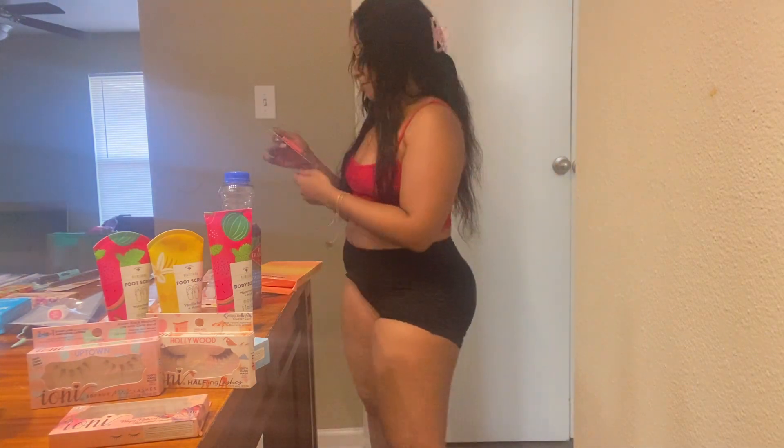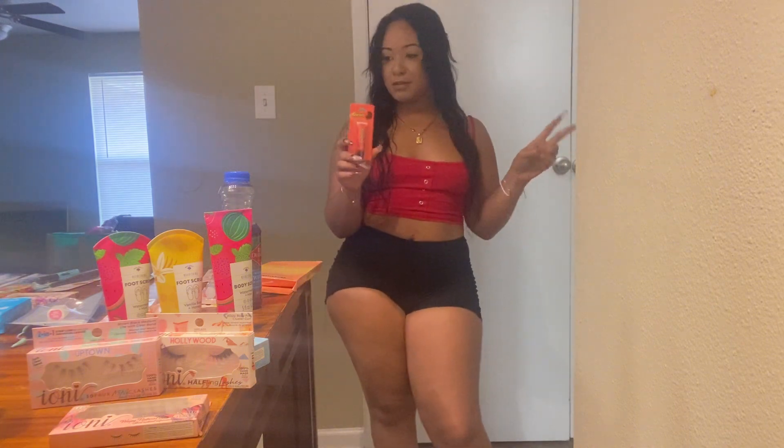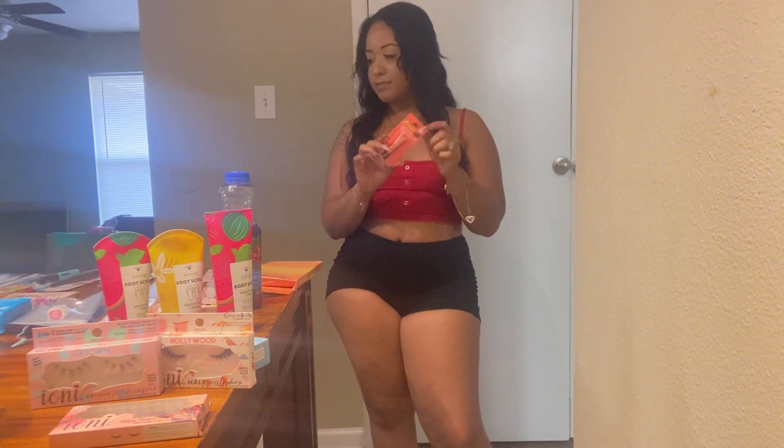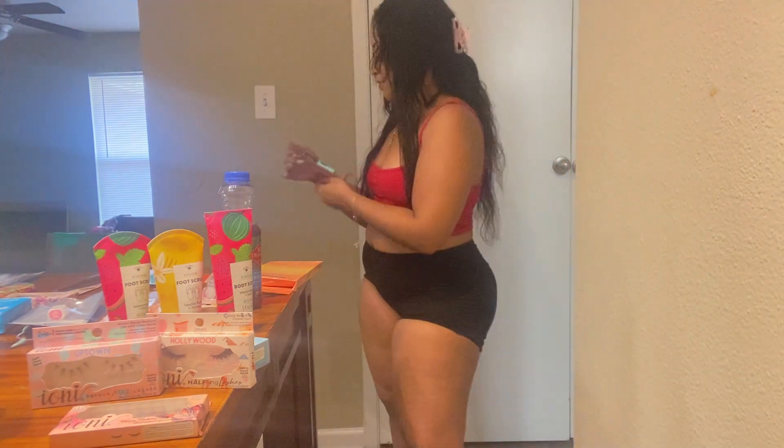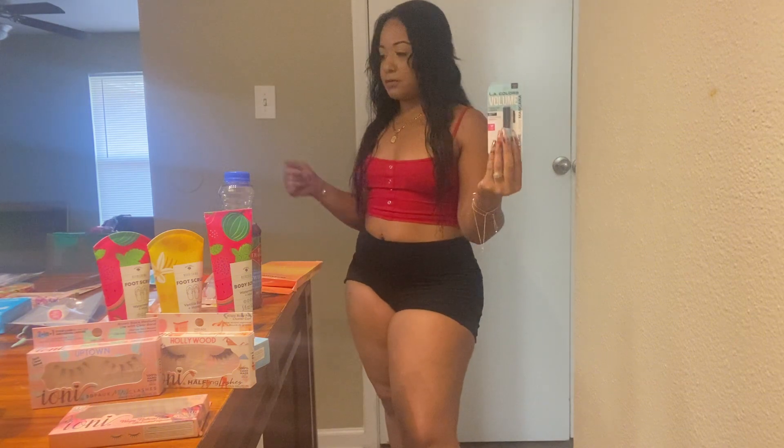I also picked up this Reese's Pieces Buttercup lip gloss — I'm sure it tastes and smells like that, so I picked up one of those. Then there's another long wear lash mascara. This is from LA Colors. I love theirs because it has a thin brush and it's also cruelty-free.